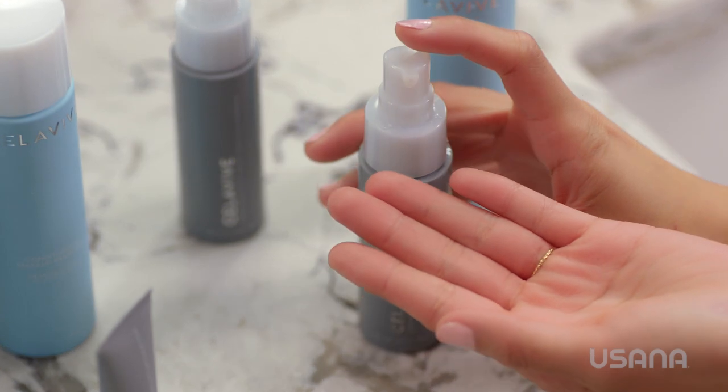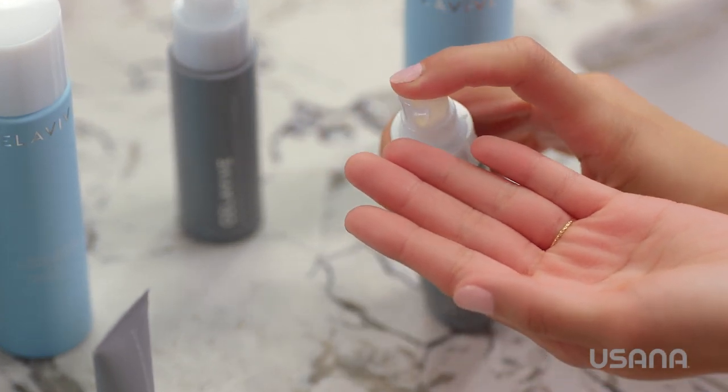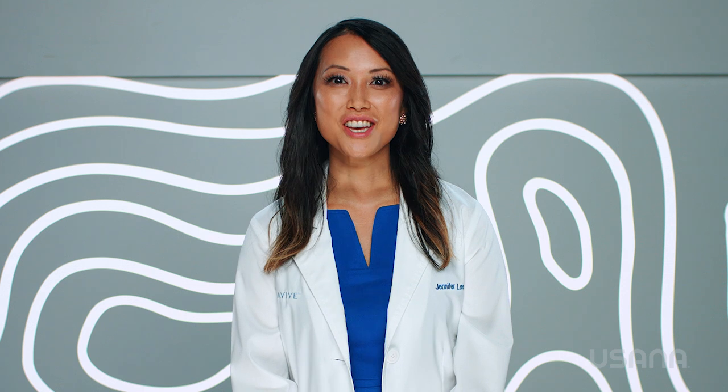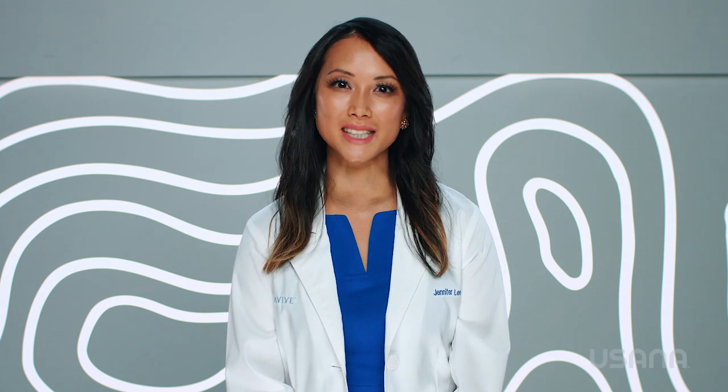And something to keep in mind with all of these products is to use a small amount, because a little goes a long way. I care about my skin. I care about your skin. Now it's time to care for your skin. Just like you care for your body with USANA supplements, Celavive provides lasting beauty from the inside out. If you have enjoyed learning how the skin works and how Celavive can help your skin look amazing again, contact your local USANA independent associate or check out USANA.com. Until next time, USANA.